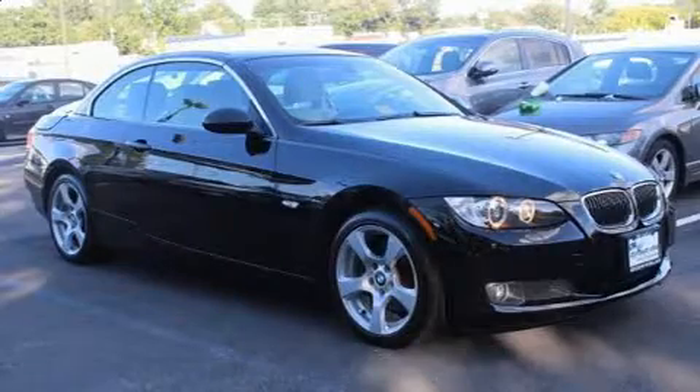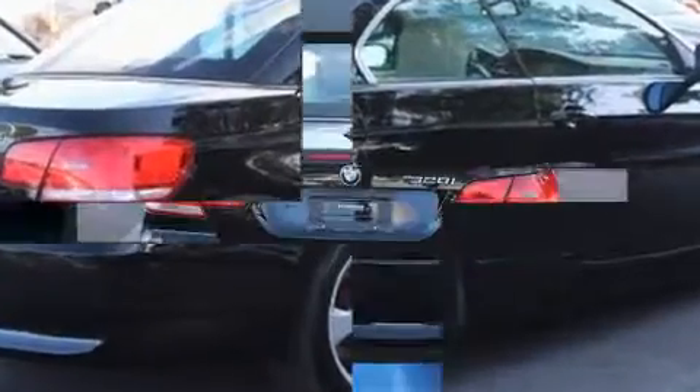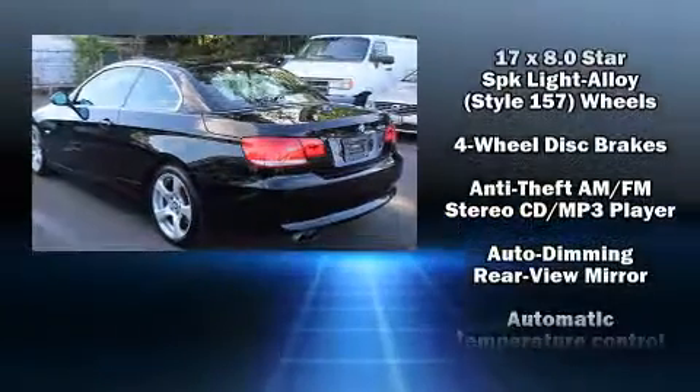All of the premium features expected of a BMW are offered, including power trunk closing assist, front and rear reading lights, an outside temperature display, a power convertible roof, and more.